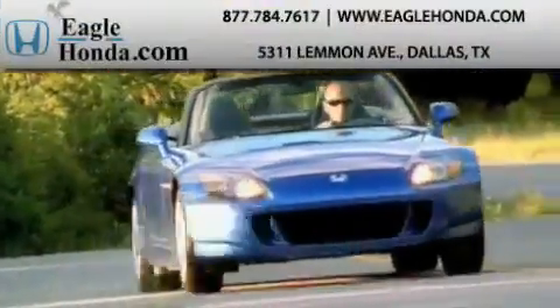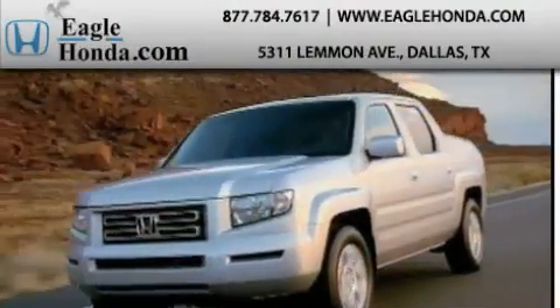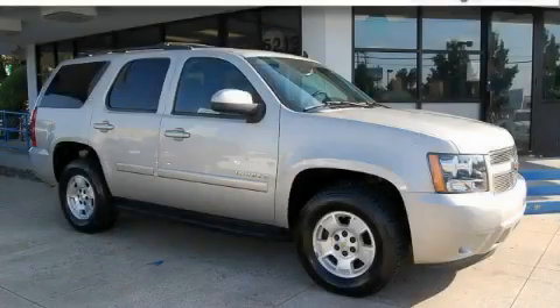Another fine vehicle offered by EagleHonda.com. This is a 2007 Chevrolet Tahoe, a big SUV for big fun.